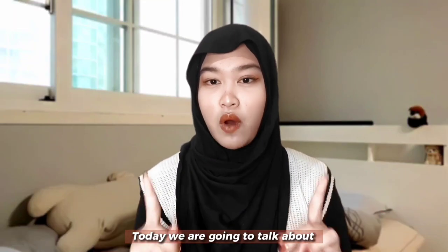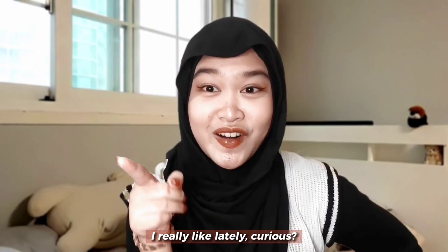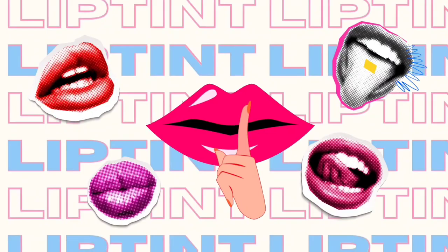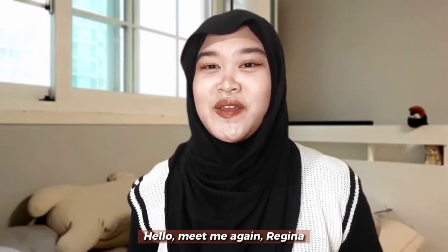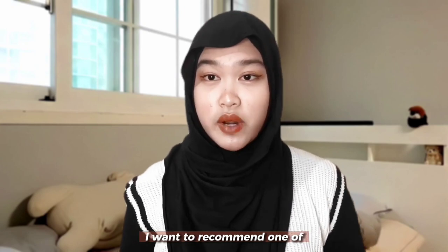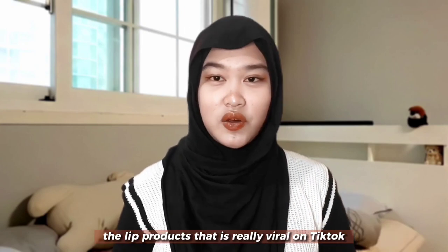Today, we are going to talk about one of the lip products that I really like lately. Curious? Hello, meet me again, Regina. Today, I'm super excited because I want to recommend one of the lip products that is really viral on TikTok.